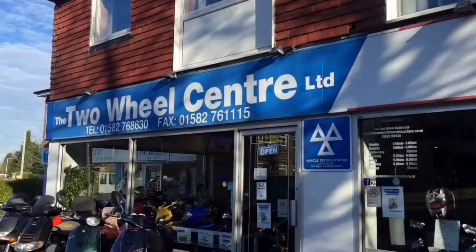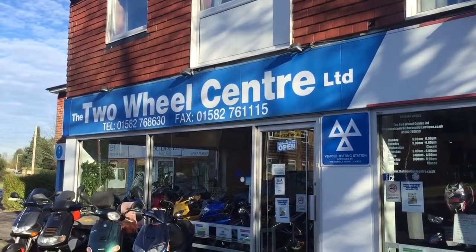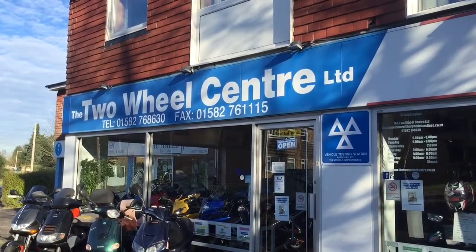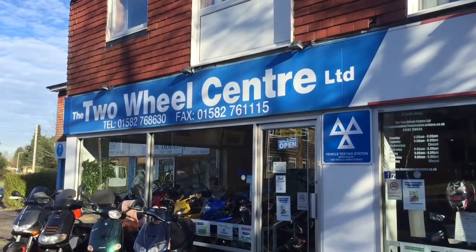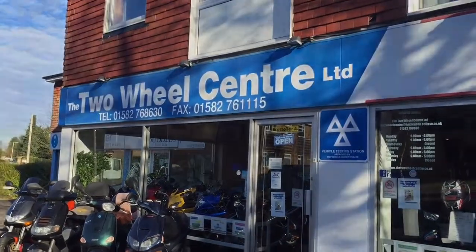You can contact us through the website www.TheTwoWheelCentre.co.uk or give us a phone call on 01582 768 8630. Send your emails to Nick — that's me. I'll try and help you if I can. Thank you for looking.